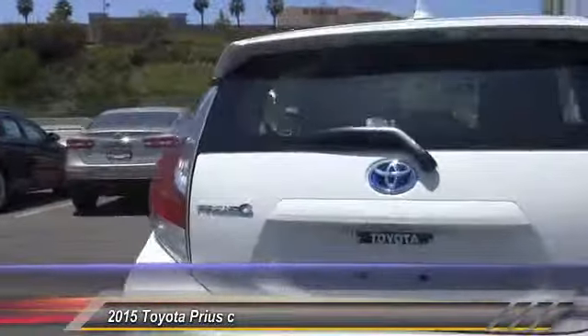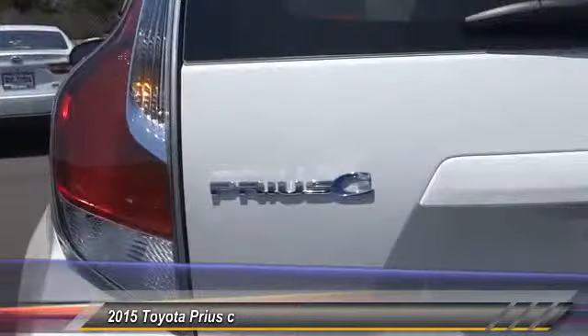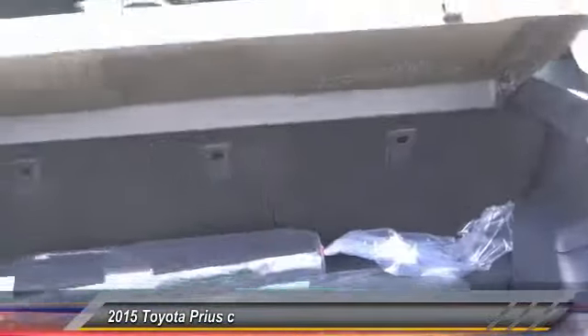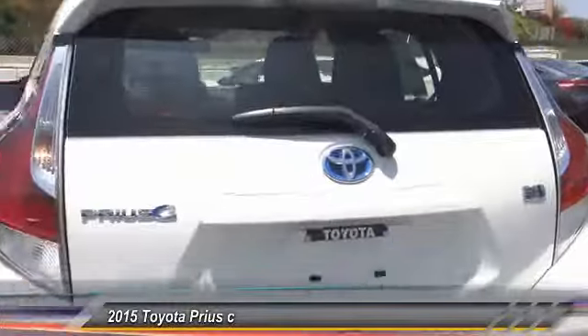Priced below $25,000, this vehicle has less than 100 miles. Here are some of this vehicle's great options: traction control, dual front airbags, Bluetooth wireless data link for hands-free phone, air conditioning, front automatic stability control, keyless entry, and rear defrost.